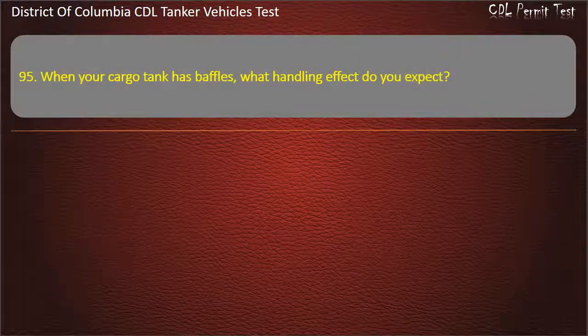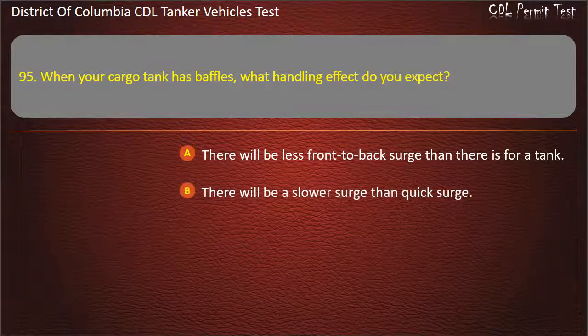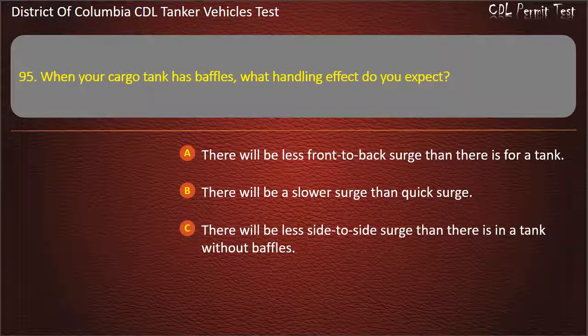Question 95: When your cargo tank has baffles, what handling effect do you expect? Options: There will be less front to back surge than there is for a tank; There will be a slower surge than quick surge; There will be less side to side surge than there is in a tank without baffles. Answer: There will be less front to back surge than there is for a tank.